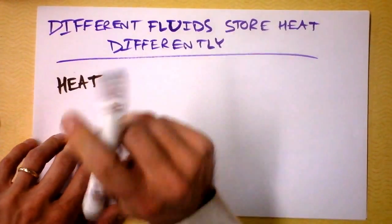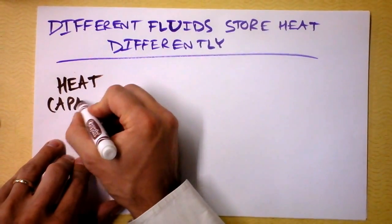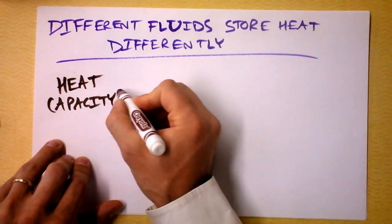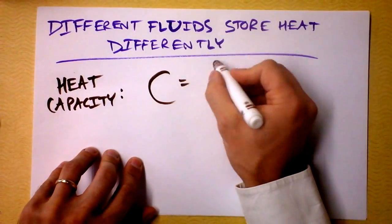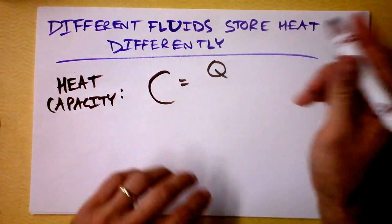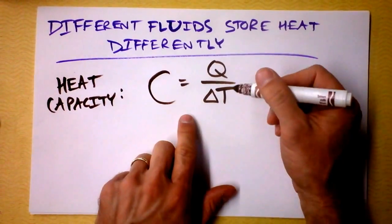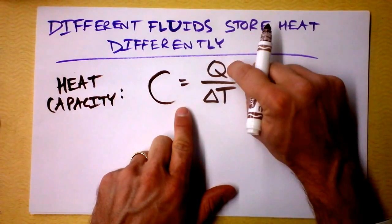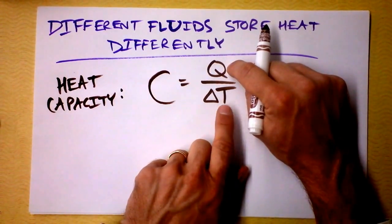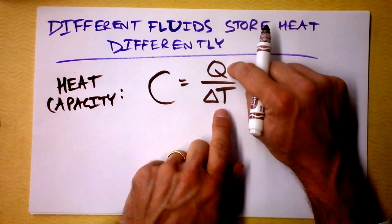Heat capacity is a very, very easily misunderstood quantity. Heat capacity — I'm going to define as capital C — and it is Q, the amount of heat going into the thing, divided by the change in temperature. Something that's able to store heat very efficiently: you give it some amount of heat, and the temperature doesn't change very much. Water is one of these awesome substances that stores heat very efficiently.